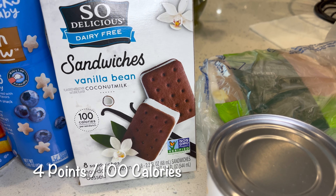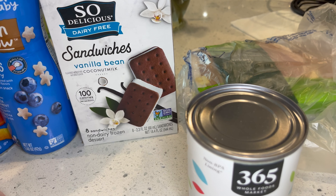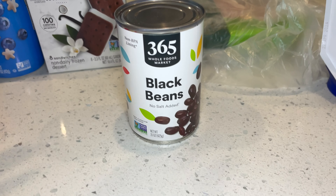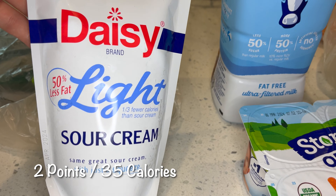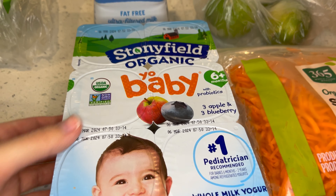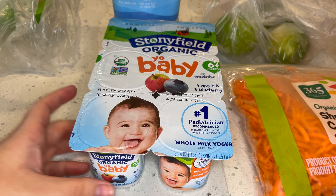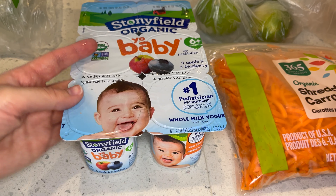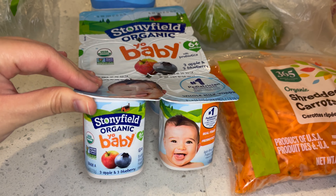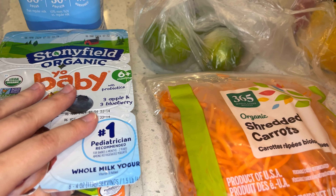These So Delicious dairy-free ice cream sandwiches — this is for my son. I'm sure he'll be very excited when he gets home from school and sees that. Black beans. A package of chicken breast. Crazy light sour cream. Fat-free Fairlife. These are also for my baby — I usually get the big tub that you guys have seen in my previous grocery hauls, but I saw these on Amazon Fresh. They're very convenient and they're flavored — apple and blueberry. Let's see if she likes those.